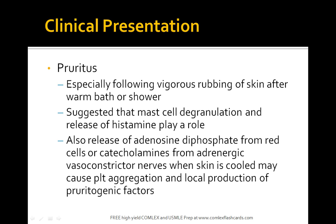Clinical presentation includes pruritus, especially following vigorous rubbing of the skin after a warm bath or shower. This is suggested to involve mast cell degranulation and release of histamines. Release of adenosine diphosphate from red cells or catecholamines from adrenergic vasoconstrictor nerves when the skin is cooled may also cause platelet aggregation and local production of factors.